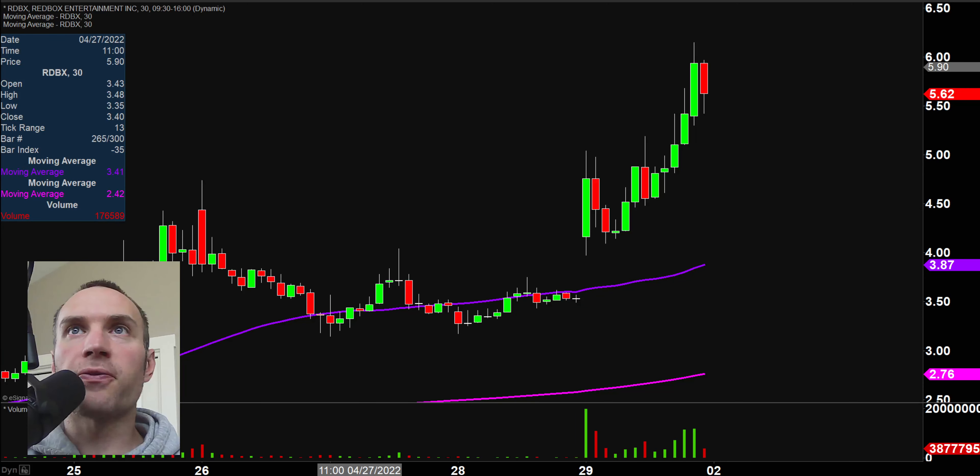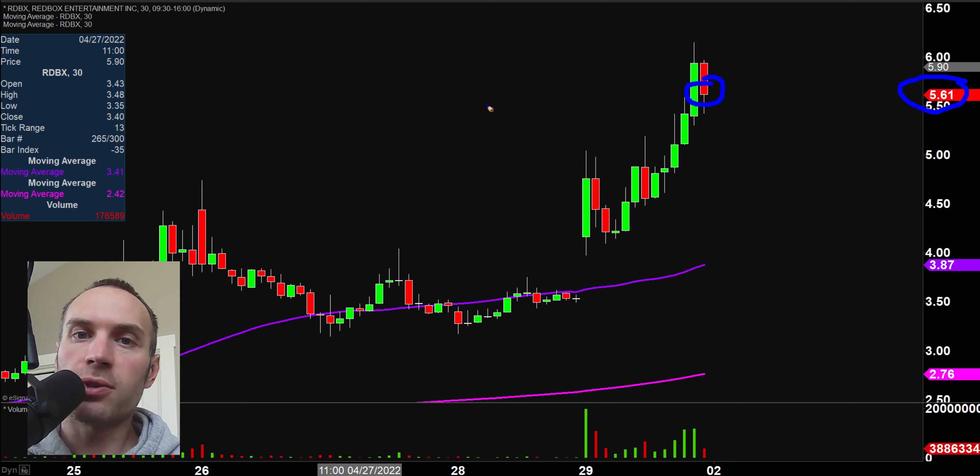A couple of quick clarification points. First off, the market is still open for a little bit of time, so that number over here is still changing around. The candlestick is still moving, but I like to do these videos when the market's still open for a small amount of time because sometimes we can capture some really interesting late day price movement. But everything I still talk about will still be relevant as we head into Monday.